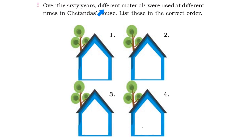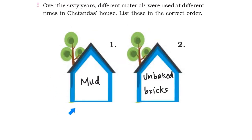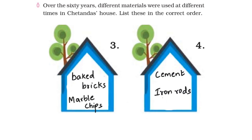Over 60 years, different materials were used at different times in Chetanth's house. List these in the correct order. First, Chetanth's house was built using mud. Then they used unbaked bricks to build the walls. After that, they used baked bricks to build the walls and marble chips for the flooring. In the later stages, they used cement and iron rods to build their house.